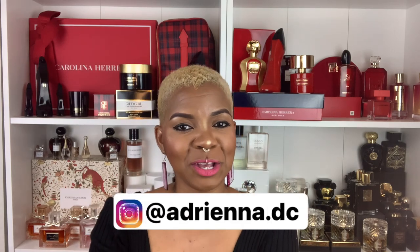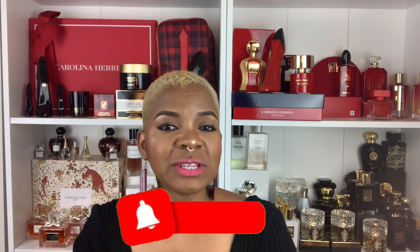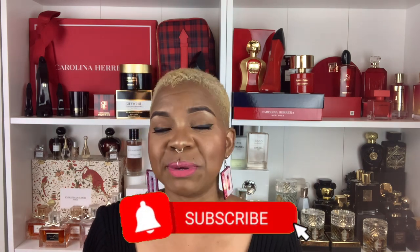Hi guys, welcome back to my YouTube channel, this is your girl Adriana DC. Tonight's video is very exciting — I'm going to be giving you guys my top 10 tropical beachy fragrances in my collection. I am definitely anticipating summer vibes, vacation vibes. This week has excited me a little bit, I'm really into just getting out there, letting my hair down, bringing out my crop tops, and letting my shoulders out.